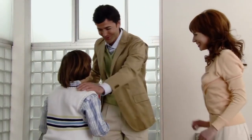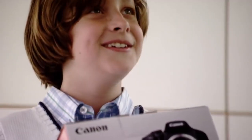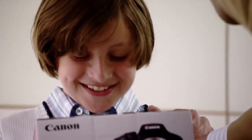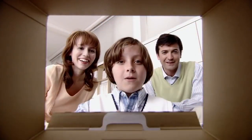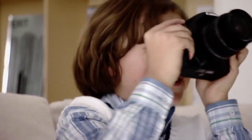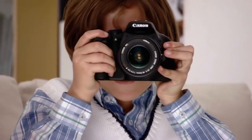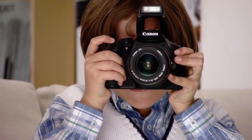Right now, somewhere in the world, a Canon digital camera is being delivered to a customer who will use it to capture precious moments. With leading-edge technologies and superior performance, Canon will continue to deliver the world's most trusted cameras.